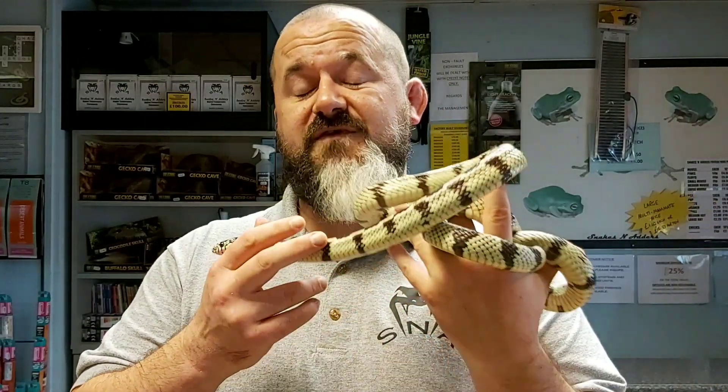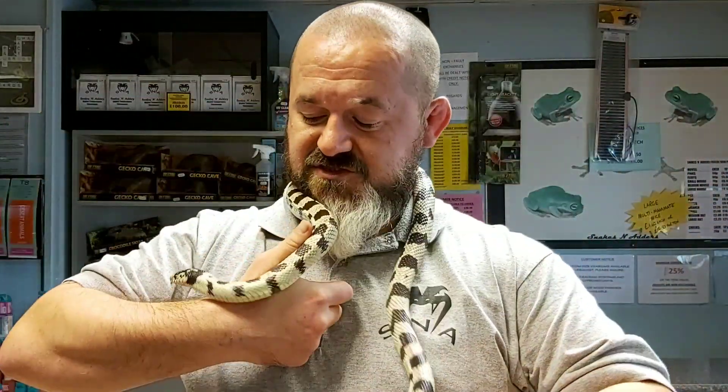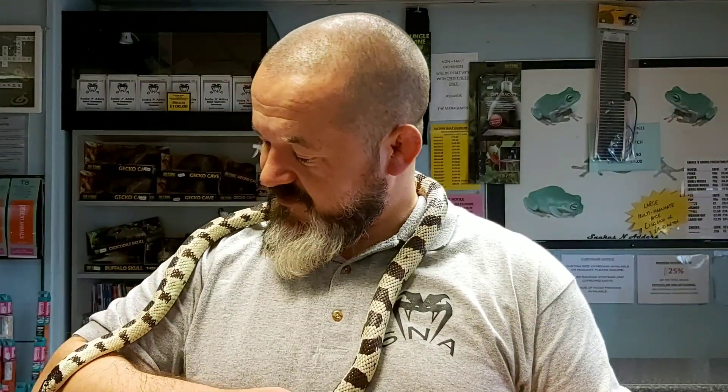Usually once they're out of the vivarium, as we can see, she's just a joy — absolute joy to hold. No problems, totally tame, laid back, no issues whatsoever. She's quite happy just mooching around and having a look to see what's going on.